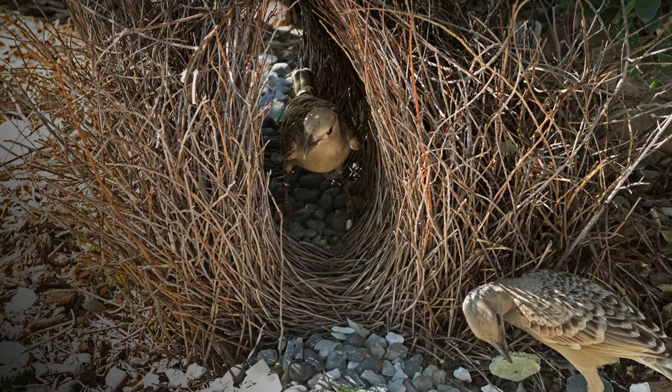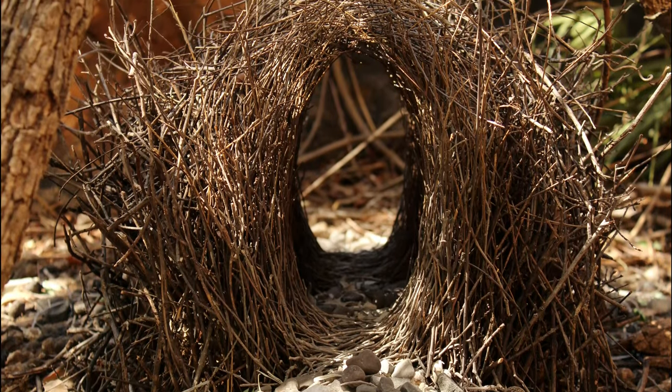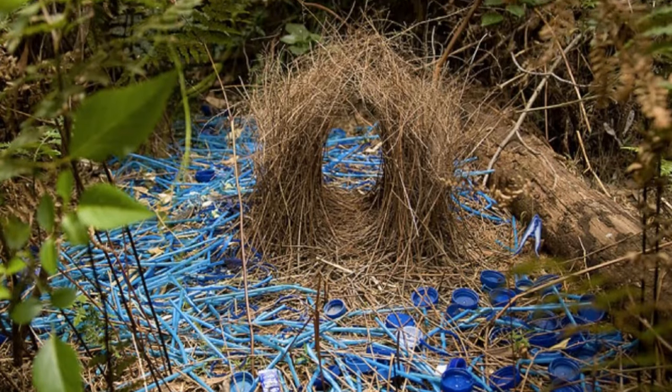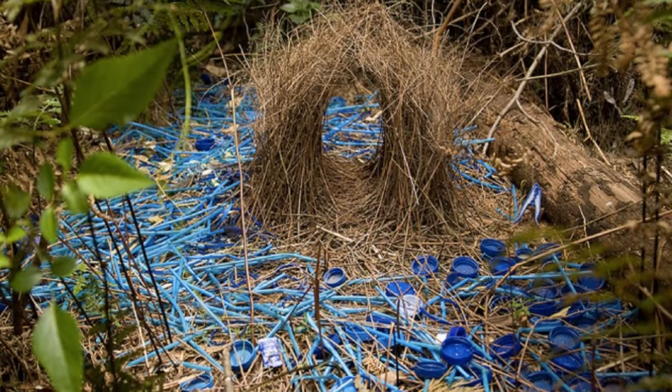Number 5 – Bowerbird Bowers. Prepare to be enchanted by the artistic endeavours of male bowerbirds. These birds meticulously decorate their bowers with colourful objects to woo potential mates.